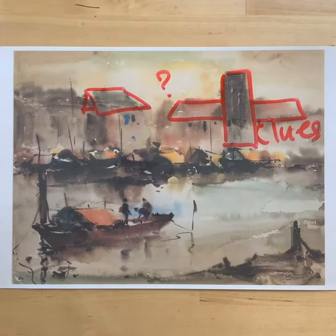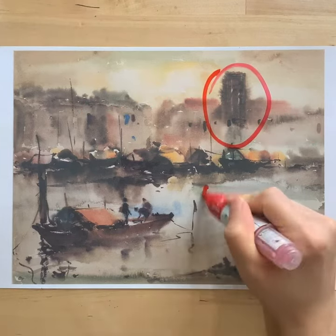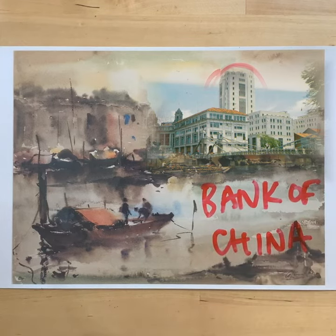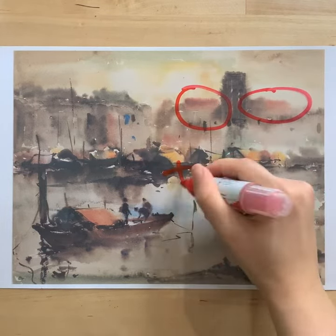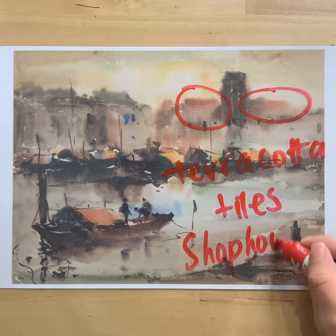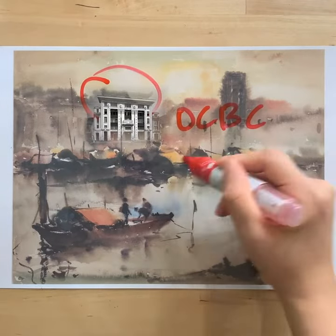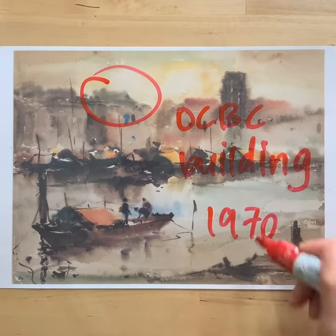So we asked our uncles and aunties who grew up in 1962. This dark building looks like the Bank of China, which is still around today. The red roofs on either side could be terracotta tiles of shophouses, which have been demolished to build new skyscrapers. The green roof was the old OCBC building, torn down in 1970.